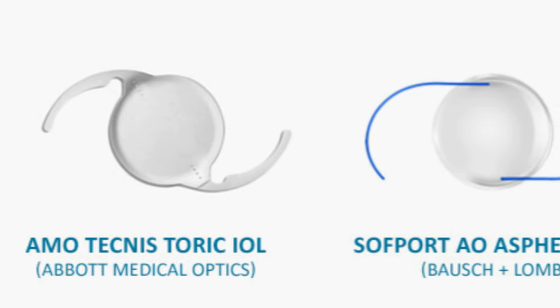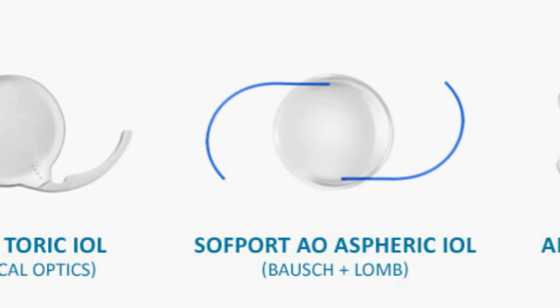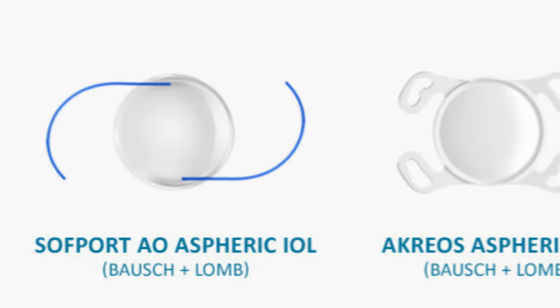The haptics can have sometimes different shapes and designs — from a surgeon's perspective our technique might alter slightly — but they are all supported and designed to be centered within the capsule or bag within the eye.